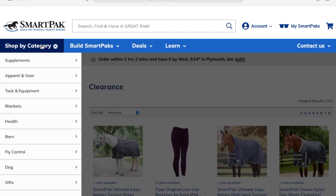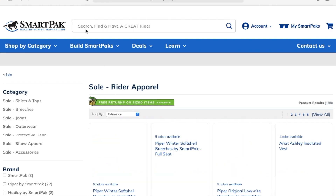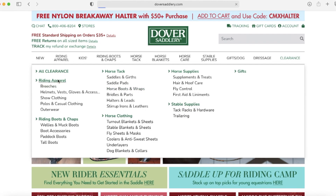First I want to talk about equestrian-specific places that you can shop that are cheaper. There's always the clearance section. Dover and SmartPak have really good clearance and sometimes you can find really cheap stuff on there that is just going out of season or hasn't sold for some reason. You can find the on-trend, higher-end equestrian brands that we all love — but our wallets don't.